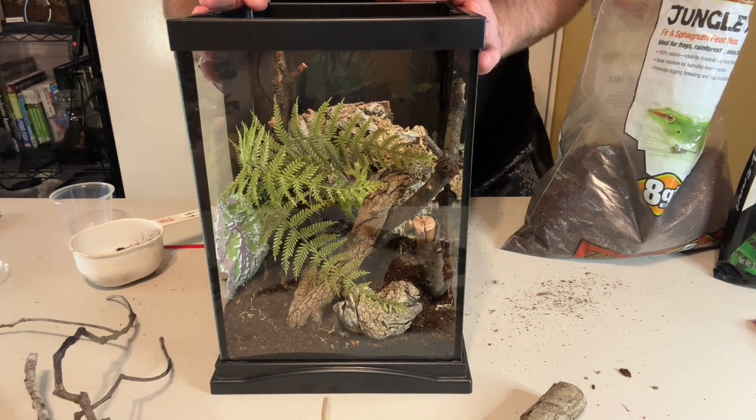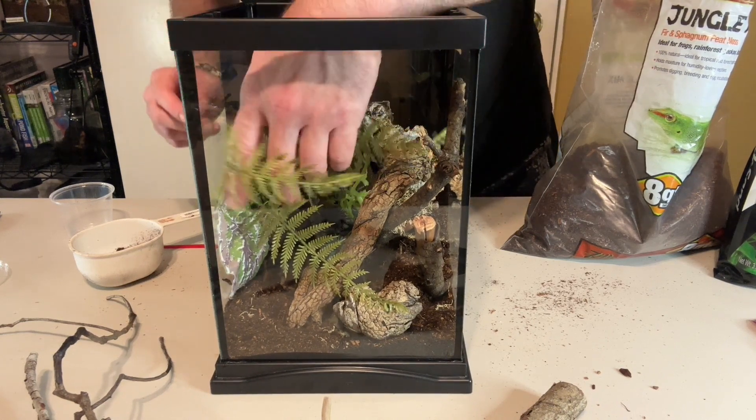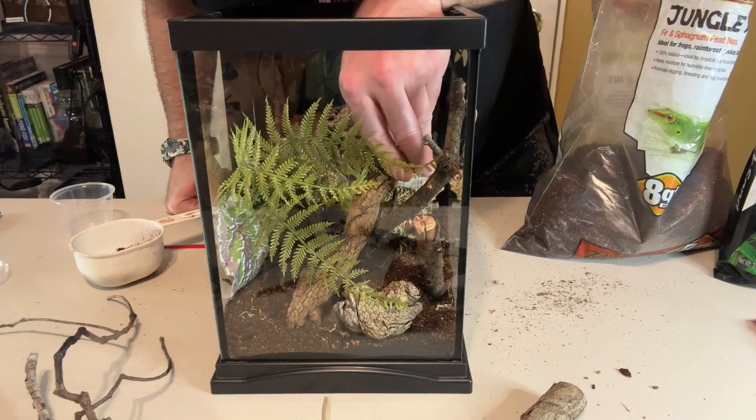Sorry, I forgot to hit record there, but I worked this other piece in and then repositioned it.